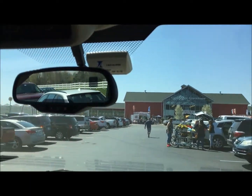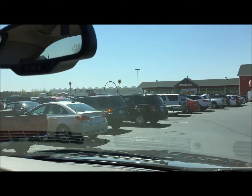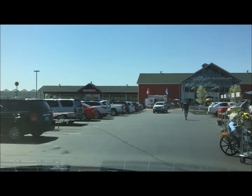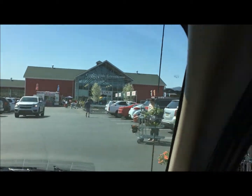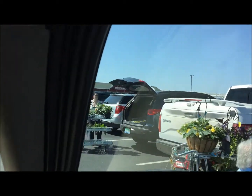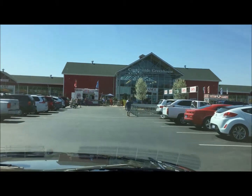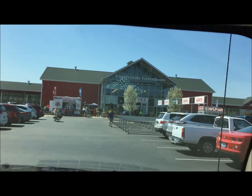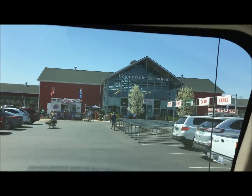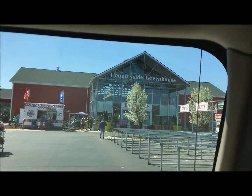We just drove into the Countryside Greenhouse in Allendale, Michigan. You can see the greenhouse part and then there is the checkout part, the main entrance building, and it's pretty similar on the other side. There is parking for a couple thousand cars I would say, and it's so popular that even on busy days they have cops directing the traffic.